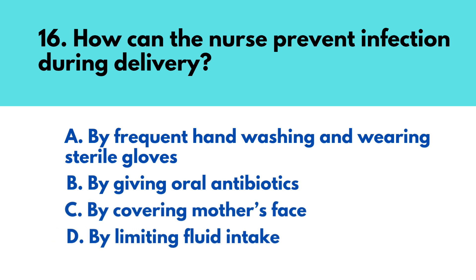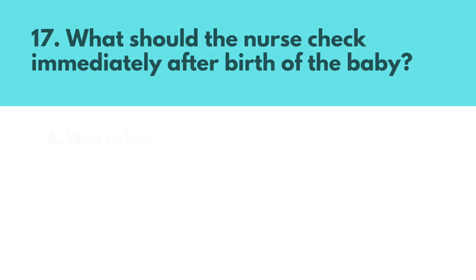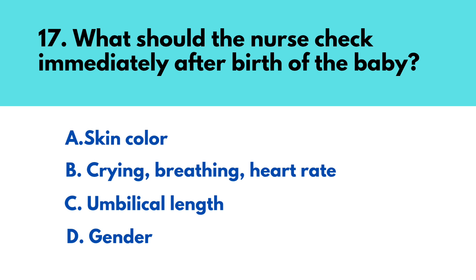Question number sixteen: How can the nurse prevent infection during delivery? The correct answer is option A — by frequent hand-washing and wearing sterile gloves. Question number seventeen: What should the nurse check immediately after birth of the baby? The correct answer is option B — crying, breathing, heart rate.